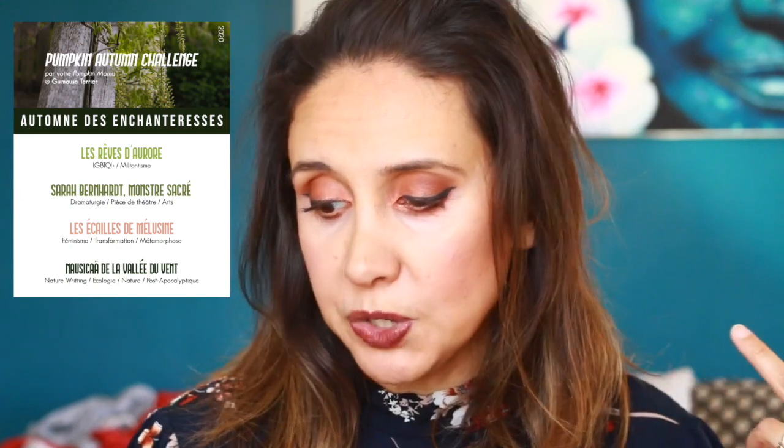En dernière catégorie, « Nausicaa de la Vallée du Vent », mots-clés Nature Writing, Écologie, Nature, Postapo. Je n'ai pas hésité longtemps — j'ai casé Terre de Brume de Cindy Van Wilder. Depuis l'enfance, Hera vit dans le sanctuaire des prêtres de l'eau où elle apprend à maîtriser sa magie pour devenir guerrière. Au cours d'une mission, elle rencontre Antissar, une sœur de feu venue avertir les habitants d'un terrible danger — mais il est déjà trop tard. Une vague de brume peuplée de créatures ni mortes ni vivantes frappe le sanctuaire. C'est un postapo, donc c'est parfait. Ça me permet de commencer une nouvelle saga. Et voilà, on a fini avec ma pile à lire du Pumpkin Autumn Challenge 2020 !